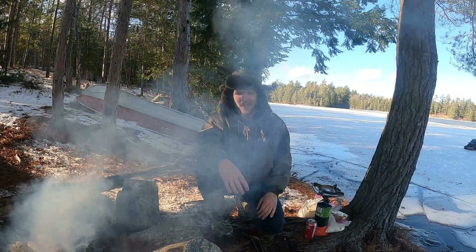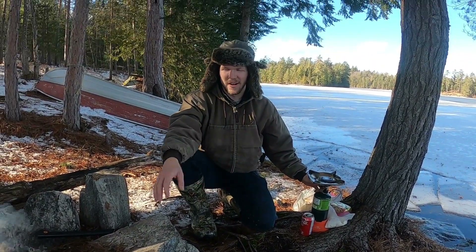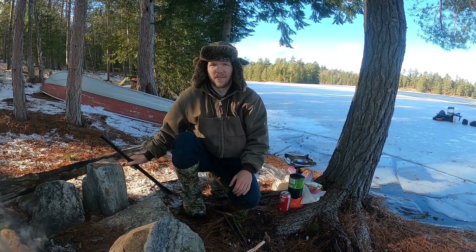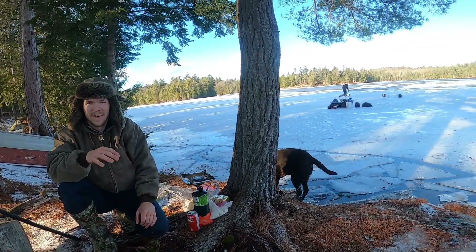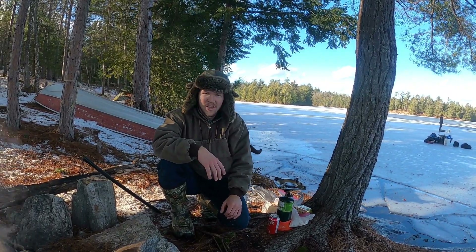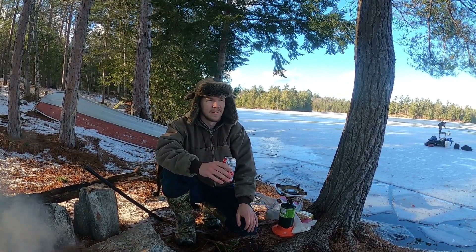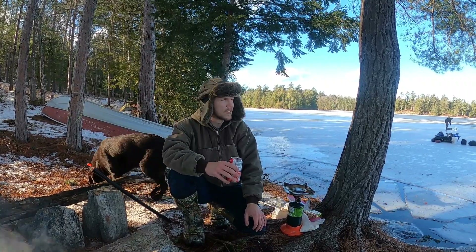We're going to start doing a shore lunch here. Kalen's hungry for some brookies. We've got a nice little fire going, but I'm going to cook on the stove here — it's a little bit more of a consistent heat. We have our lines set out on the lake just off shore. We're going to cook up a little snack of trout and watch our lines and enjoy the rest of the afternoon. We've got five so far on the ice. Tons of bites. It's been a fun morning, and hopefully we get a few more this afternoon.